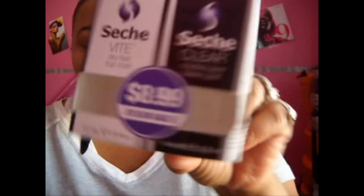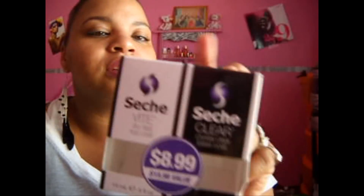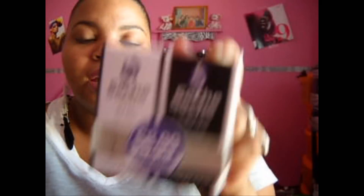I got these from CVS last week. They're Seche Vite — Seche Clear Dry Fast Top Coat and Crystal Clear Base Coat. I got both for $8.99, because normally they're each $8.99 in the store. So I got two for the price of one — the top coat and base coat.